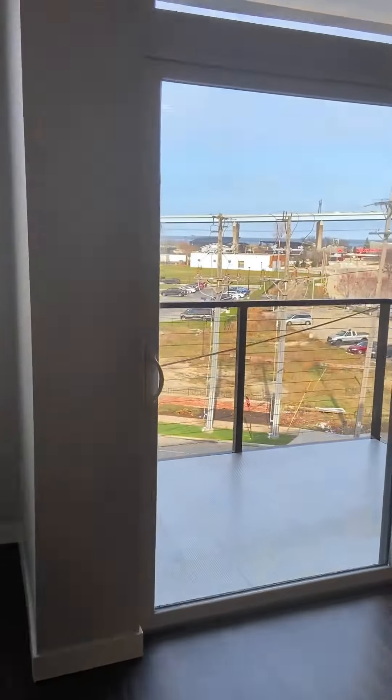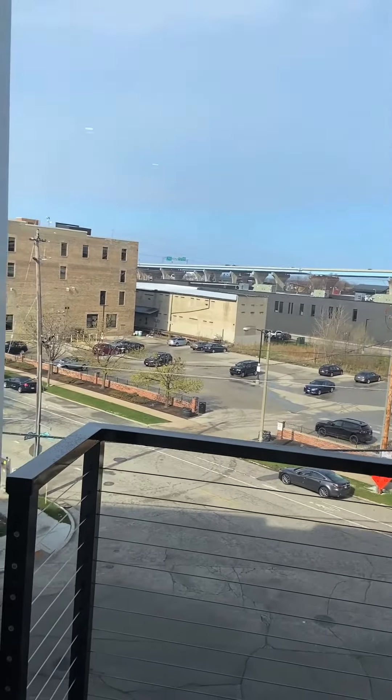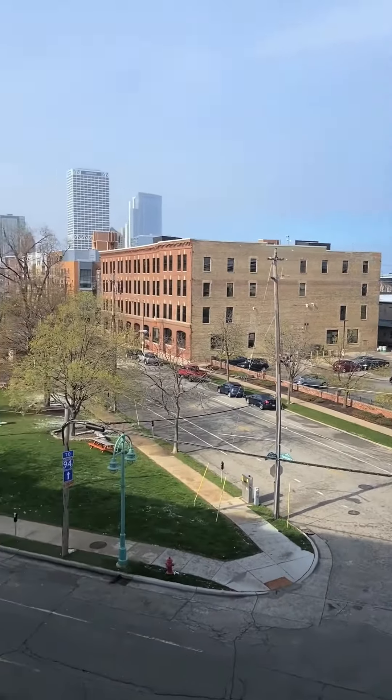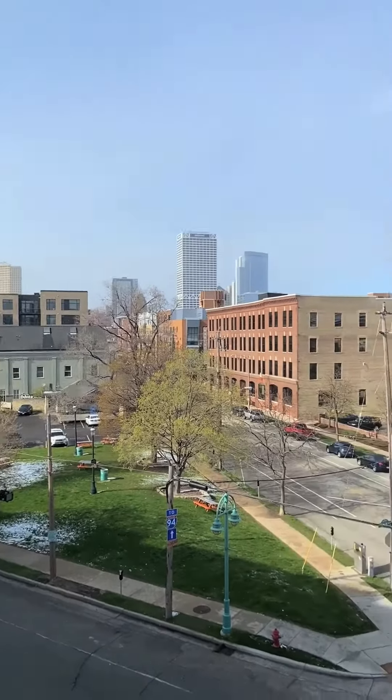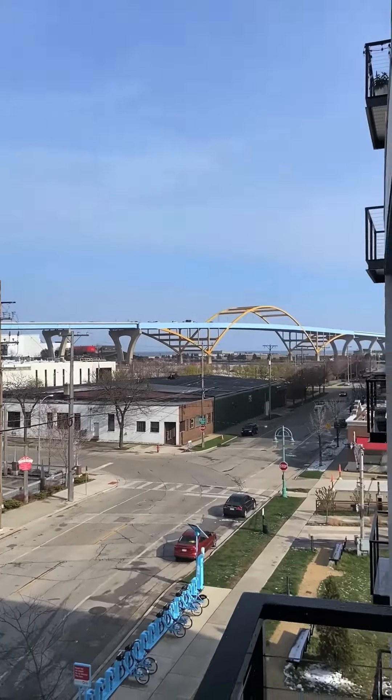The living room is 9 feet 5 inches by 12 feet 3 inches, and the dining room space is 9 feet 6 inches by 13 feet. You have a balcony that overlooks downtown Milwaukee and Lake Michigan, as well as the Hoan Bridge.